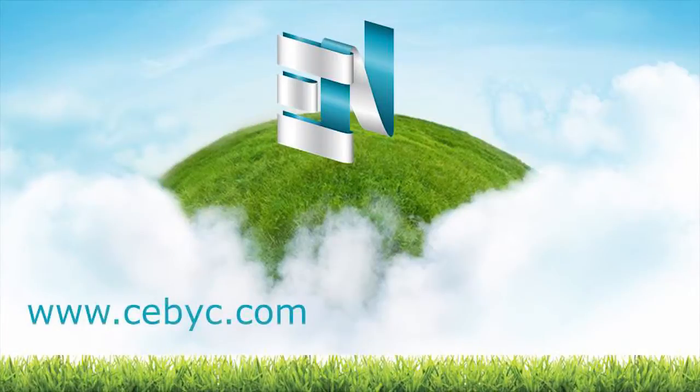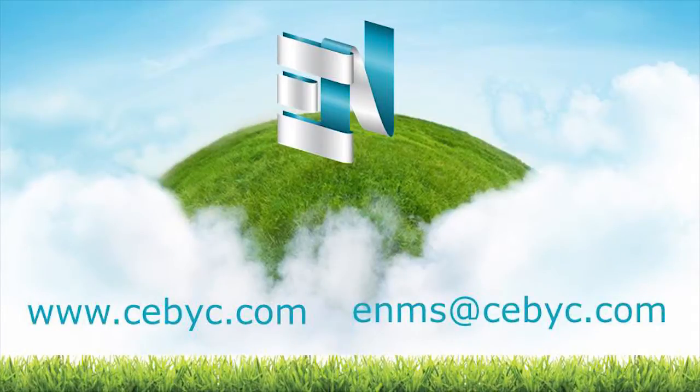To find out more information about EnergyNet, please visit our website at www.sabic.com or contact us at enms@sabic.com.